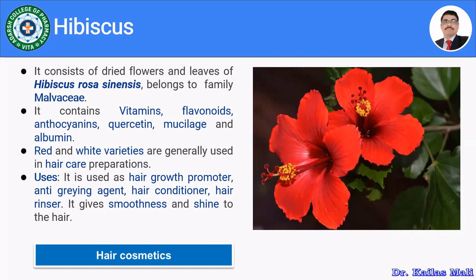Hibiscus is used as a hair growth promoter, anti-graying agent, hair conditioner, and hair rinser. It smooths hair and produces shine. The next herb is tea, consisting of dried leaves of Thea sinensis or Camellia sinensis, belonging to family Theaceae. The leaves are dried and made into tea dust. It contains polyphenols, catechin, epicatechin, caffeine, theophylline, and theobromine. It is used as a hair conditioner, colorant, and gives smoothness and shine to hair.